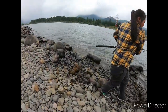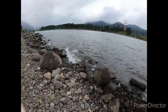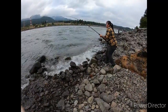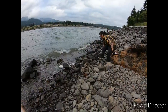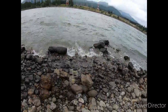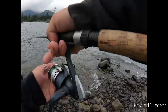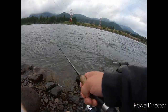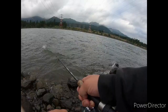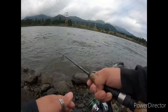That happens a lot with shad — their mouths are very soft, they're basically big herring. V's got another one — oh, that's a nice size! This is gonna be a fun day. Literally been here about 10 minutes, I've got my stuff set up and casted about three times.